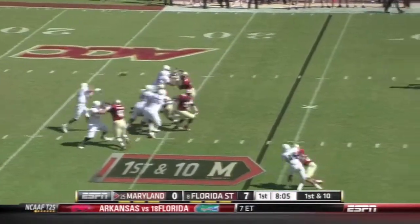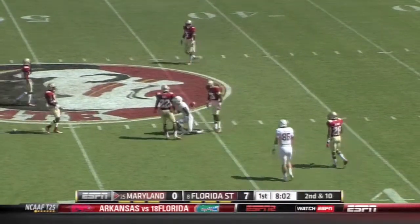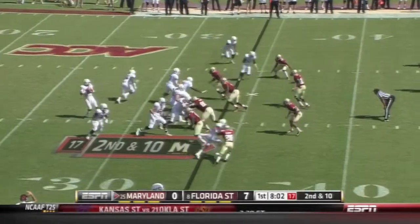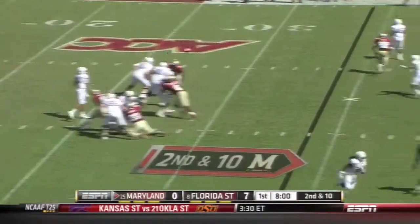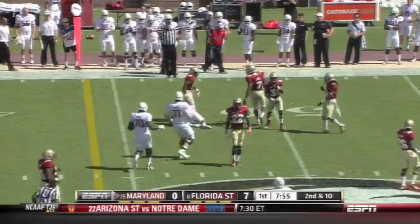7-0 Florida State. And Brown with time, floats it downfield and Diggs can't hang on — Diggs has got to catch that. He has 18 receptions on the season. Deep drop again for Brown — wide open in the middle of the field is Nigel King and it's a first down.